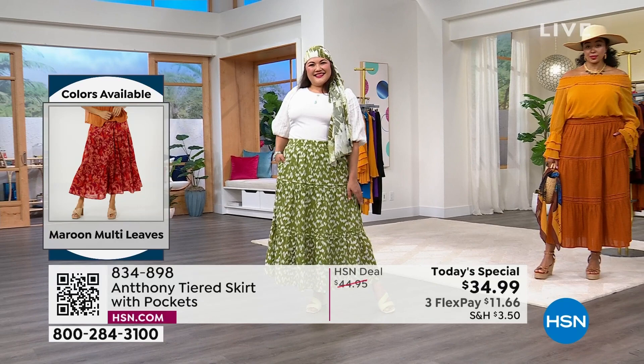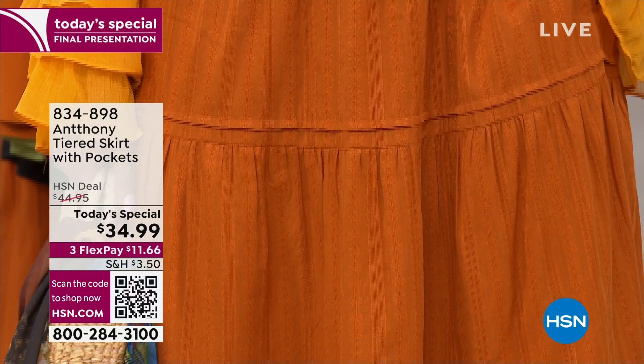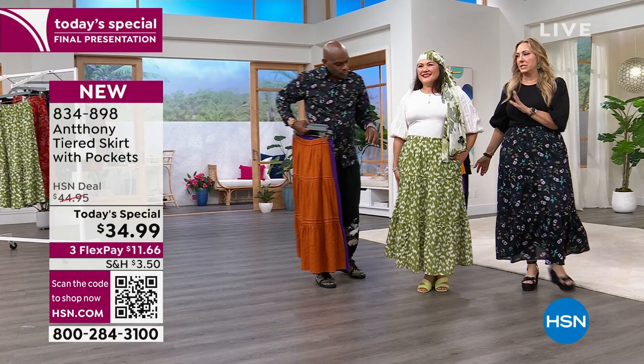This is multi-generational — in your 20s, your 60s, your 90s, everybody will love this. Let's go over to the runway and talk to all the models. We'll start with Sue, who is our petite model, and I'd love for you, Anthony, to talk about how you changed it for our petite gal.